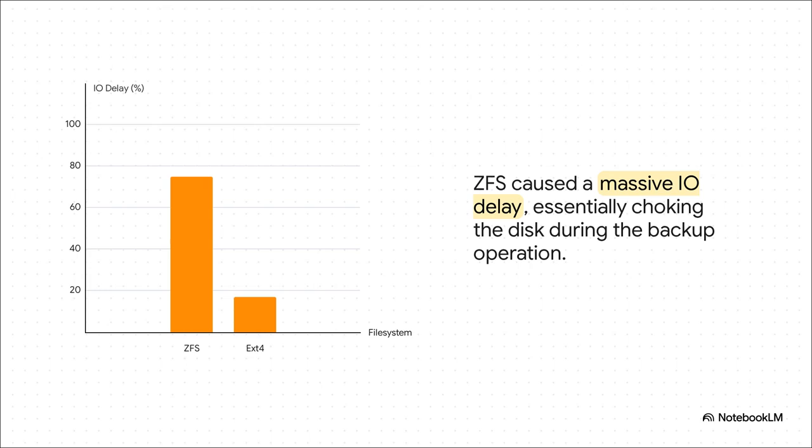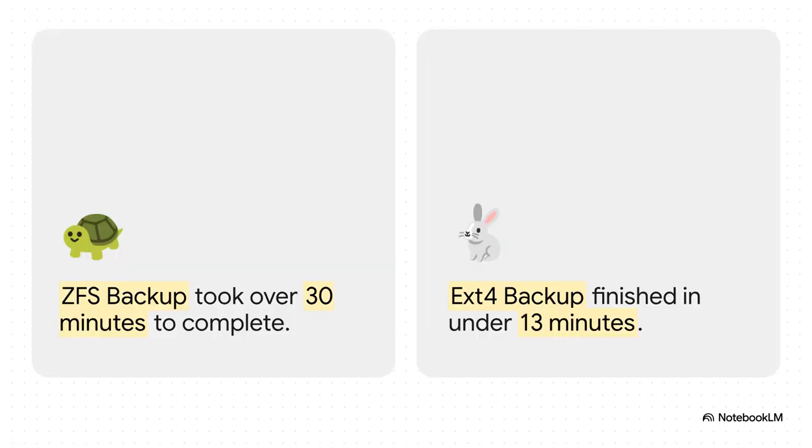Take a look at the I/O delay — that's basically how long your system is just sitting around waiting for the disk to do something. ZFS caused a massive 75% delay; it was basically choking the storage while the backup was running. Meanwhile, EXT4 handled the same job with a delay of just 17% — the whole system was way more responsive. The ZFS backup took over 30 minutes to finish, while the EXT4 backup on the exact same hardware was done in under 13 minutes. That is more than twice as fast. It's a clear sign that on a simple single-disc setup, all those amazing ZFS features come with real performance overhead.